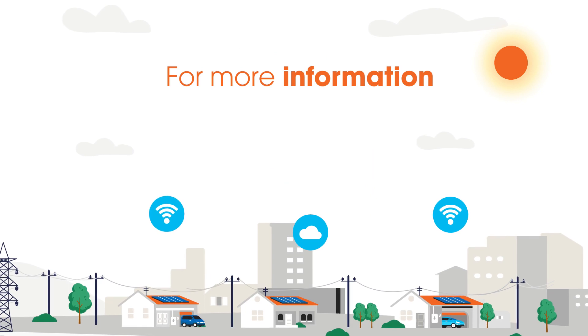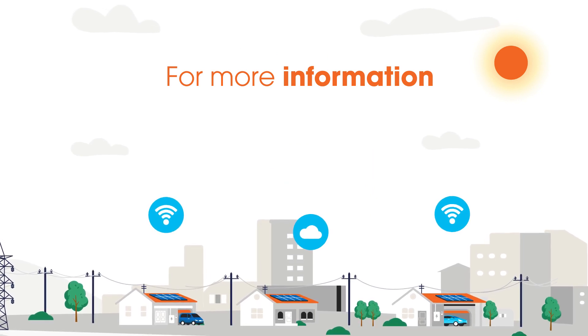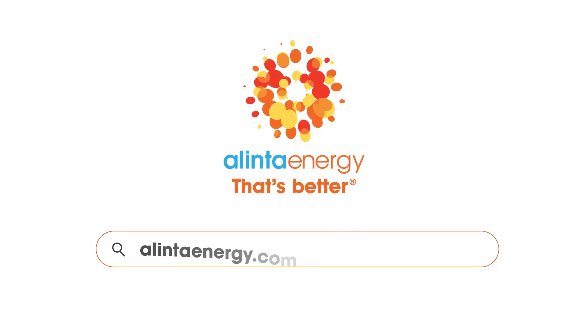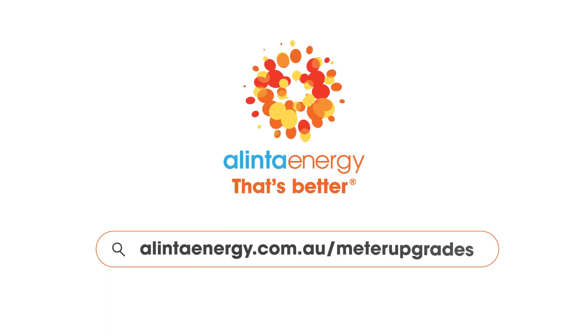For more information on smart meters and how they are the future of energy monitoring and management, visit alintaenergy.com.au/meter-upgrades.